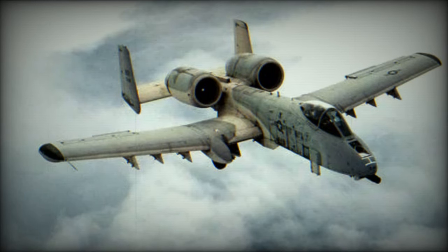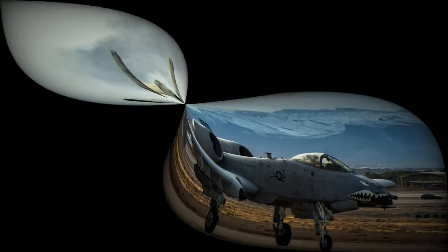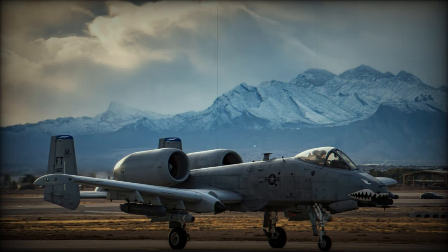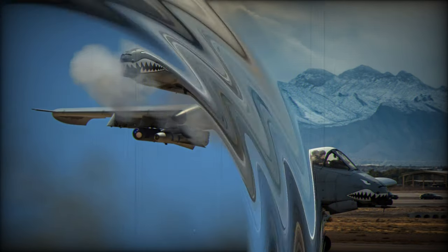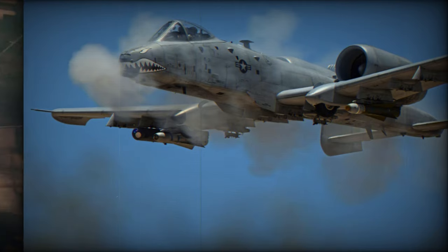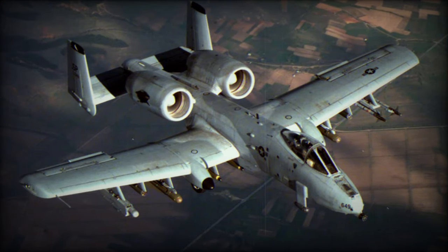While not known for exceptional speed or agility, the A-10 excels in its ability to loiter over a battlefield for extended periods, ensuring continuous support to ground troops. Its top speed and operational altitude are relatively modest when compared to more modern fighter aircraft. Maintenance of the A-10 is simplified due to its straightforward airframe, facilitating maintenance and repairs even in austere conditions.